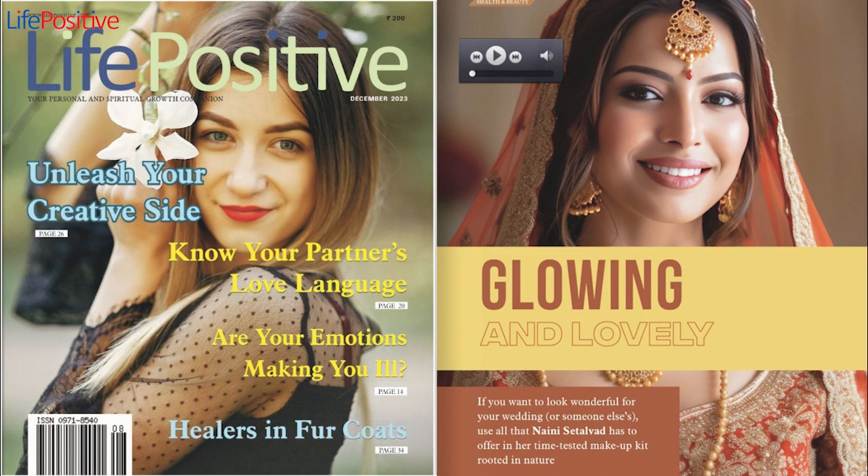9. Go Tan-Free. Running around under the scorching sun to source last-minute outfits and gifts can be daunting. Not only does it drain you out, but it also tans your skin. My instant cure to remove tans: apply tomato pulp on the face, leave it on for 30 minutes, and rinse it off with cold water. This season's juicy tomatoes are rich in brightening antioxidants like lycopene, vitamin C, and vitamin A. So get set for this wedding season by making full use of nature's bounty.